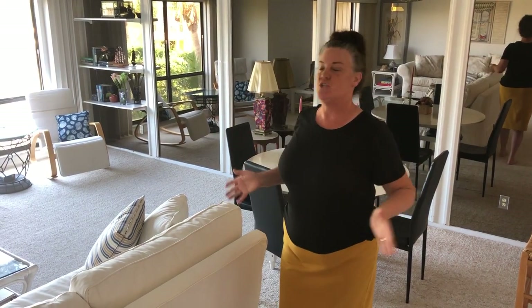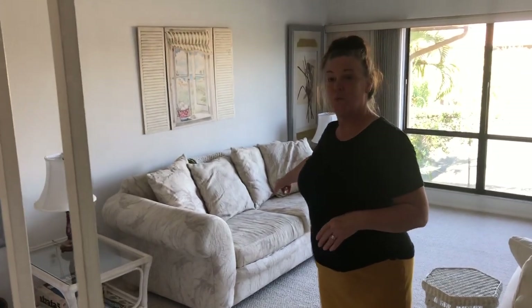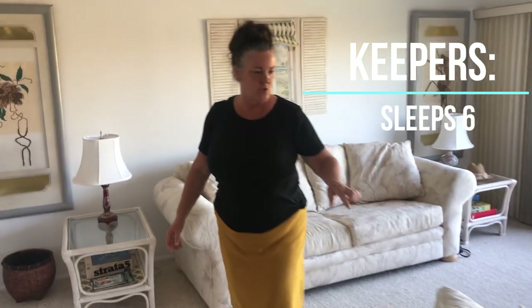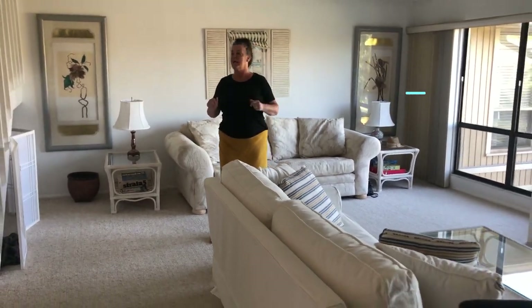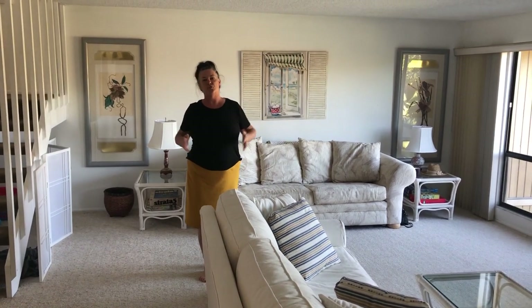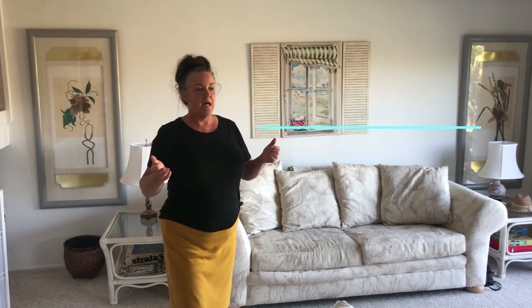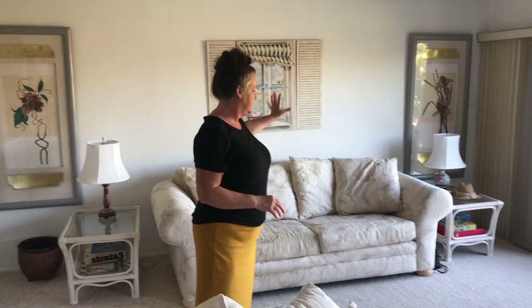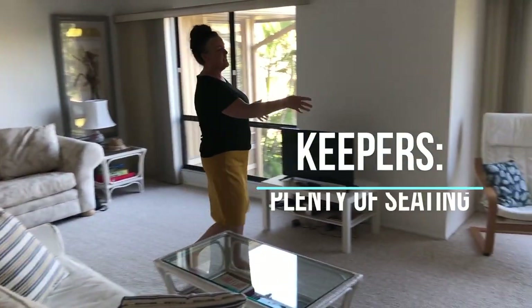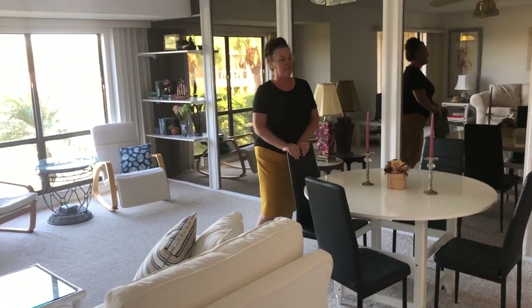Some of the positives: it is spacious at 450 square feet. It sleeps at least six, maybe eight - there's a sleeper sofa over here that's queen size, which is why it's so huge. One of the first things we noticed when we came in is it's spacious, bright, and light. It also has tons of seating - seating here, seating there, and super comfortable seating over here.